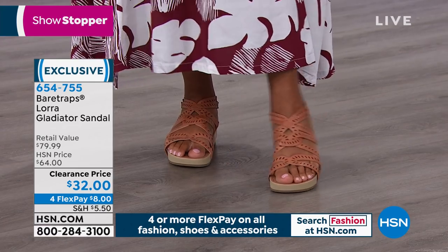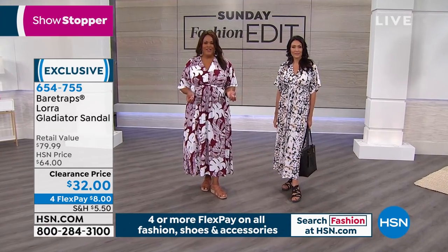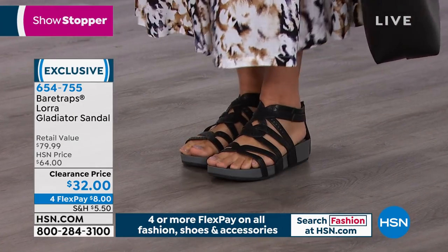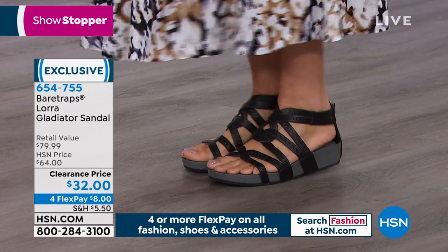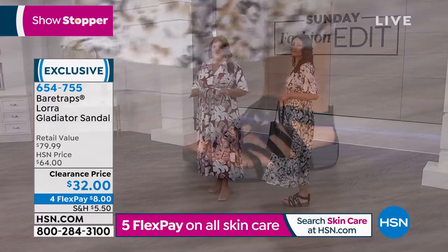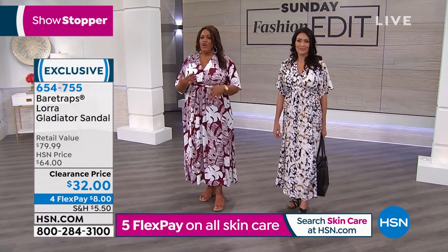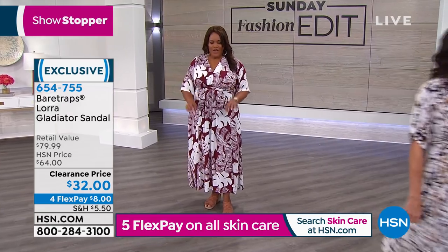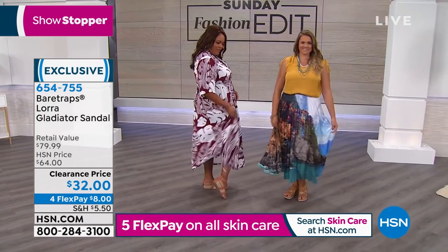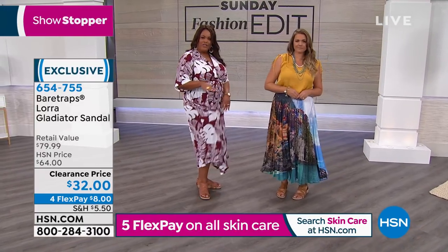Gabby and I were just talking about that — it's a sandal, but it feels a little bit like a sneaker because of the foam on it. If you don't have a go-to black sandal, this is so cute. In some gladiators, they're kind of hard to get into. I love that you have all the straps but you have the zipper on the back — you just unzip and slip in, easy in, easy out. There's not a lot of buckles and it looks great.